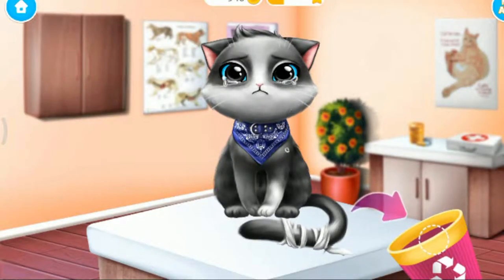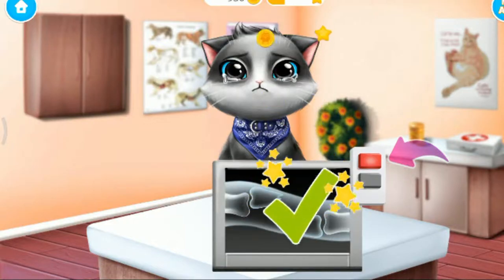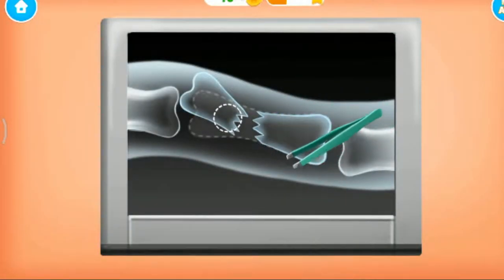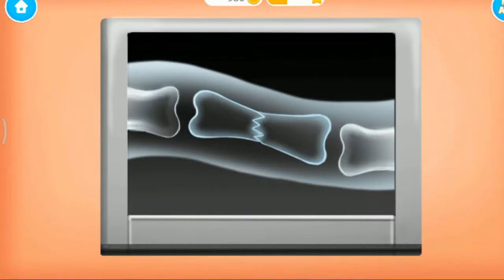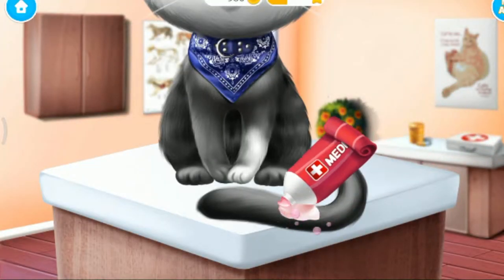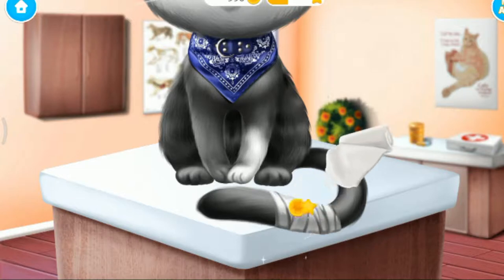Remove the old bandage. Turn on the x-ray. Oh no, the tail is broken — can you fix it? Apply some medication. Much better, now add the new bandage.